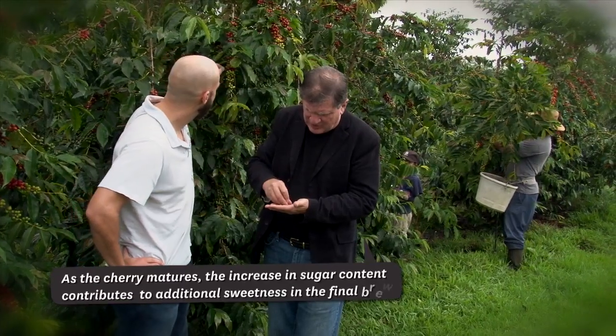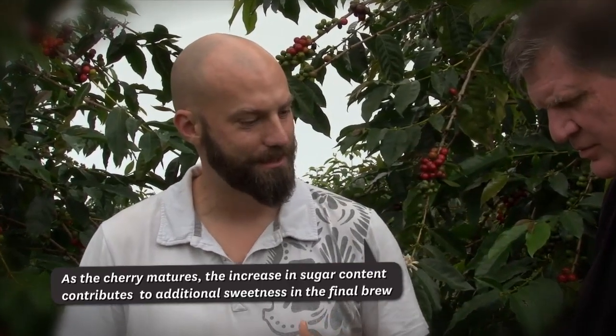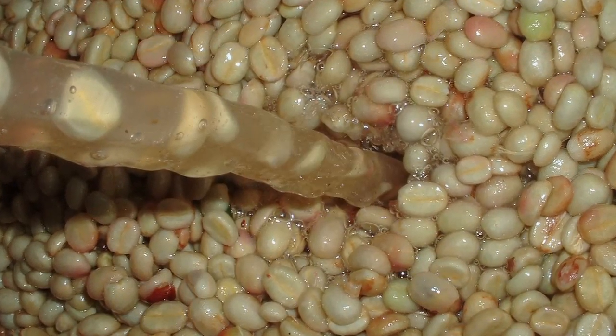And it's covered with — what's this stuff called? That is called mucilage. It's basically just a sticky layer of the actual flesh of the fruit where a lot of the sugar is.